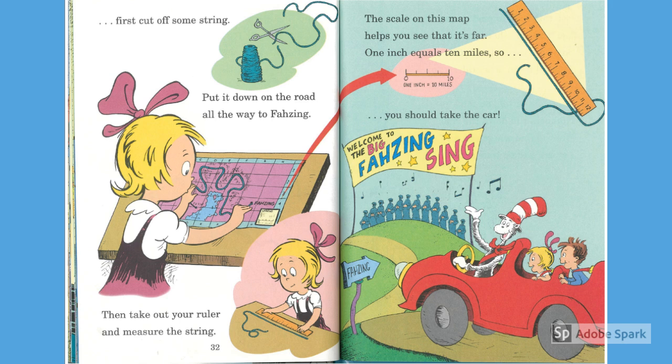First cut off some string. Put it down on the road all the way to fuzzin. Then take out your ruler and measure the string. The scale on this map helps you to see that it's far — one inch equals ten miles, so you should take the car.